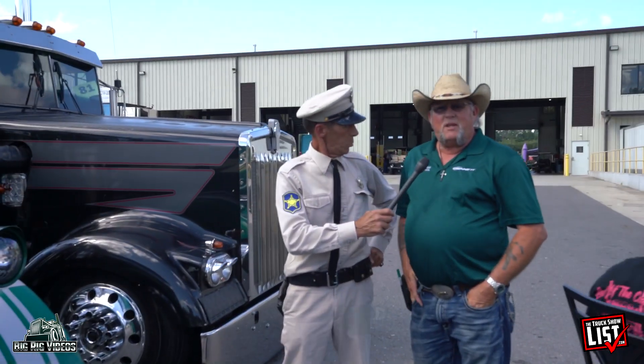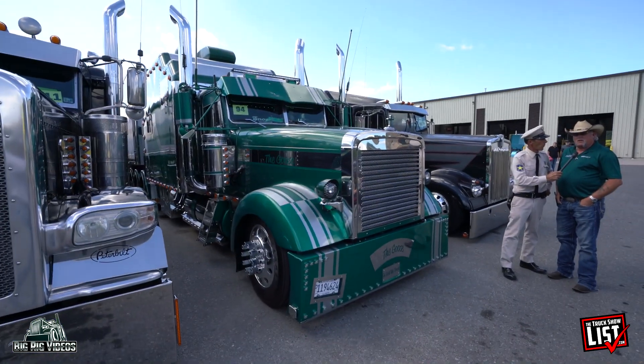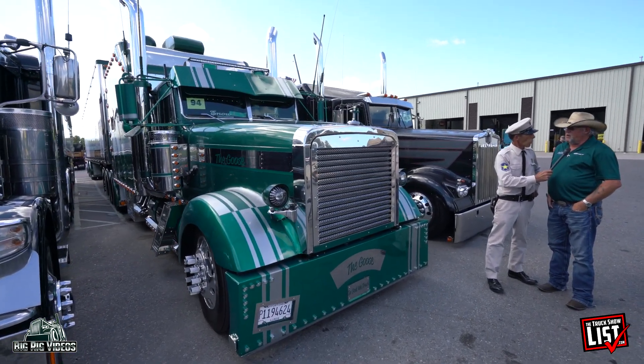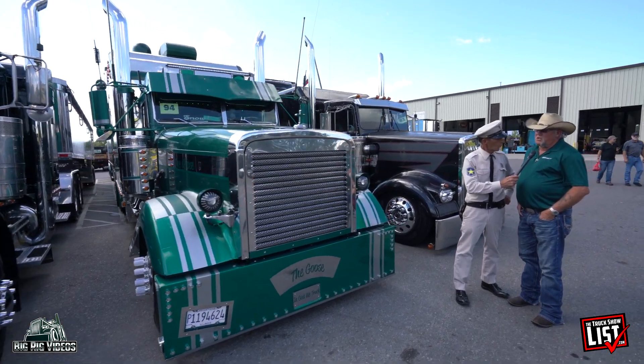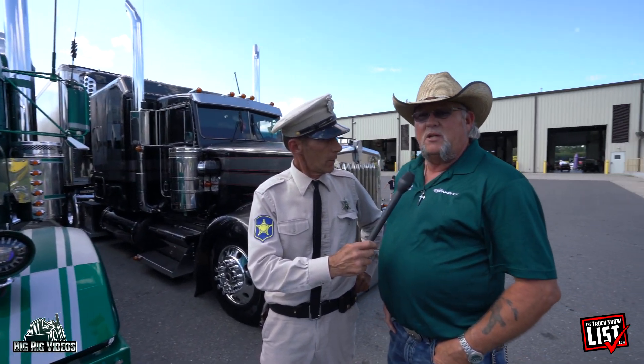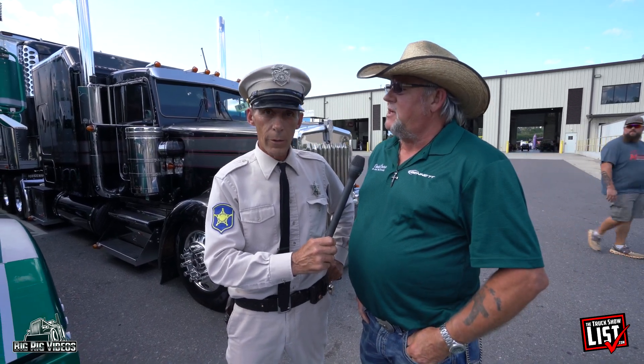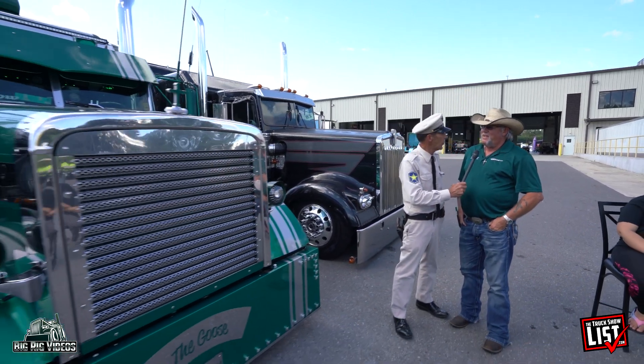My name is Daniel Snow, and this is my wife Phyllis. We're the owners of the truck called The Goose — a 1996 Freightliner Classic XL. It's got a 140-inch bunk on it, four-axle tractor, spread-axle 2006 utility van trailer. The truck has got 3,139,000-something-odd miles and it's on its second engine. We've had it since 2005. Plain as dirt when we bought it, but we've done a lot to it.